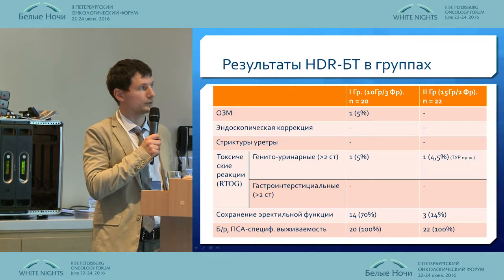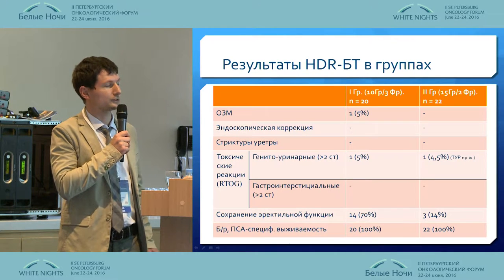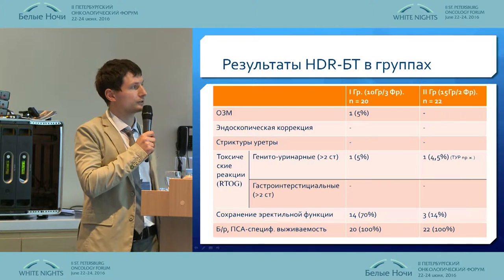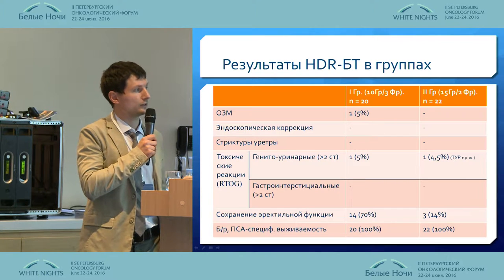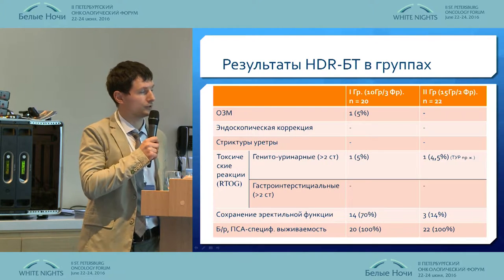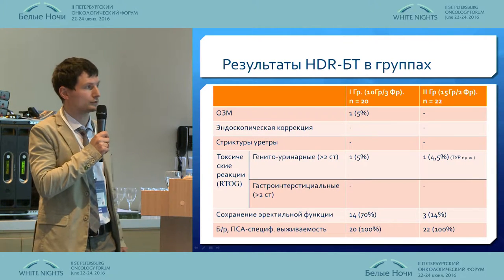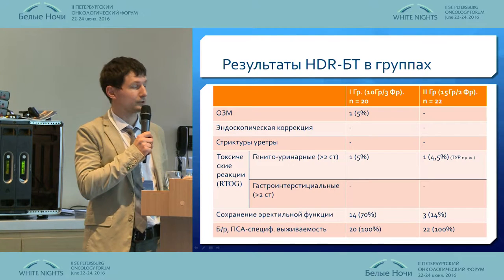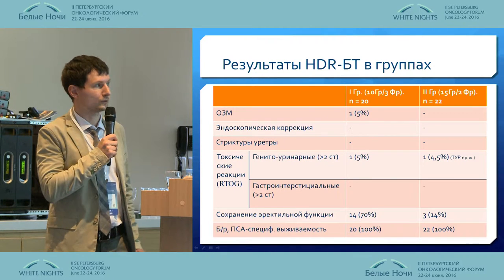As far as the first two groups are concerned, these are patients with low and intermediate progression risk. The second group has not been investigated long enough — the observable period is quite short — although we see low toxicity with minimal genitourinary toxicity. For the first group, 10 gray per three fractions, the problem with obstructive urination related to a large gland volume. For the second group, we performed transurethral resection of the gland, and there were quite acute toxic reactions.